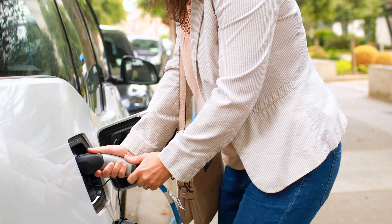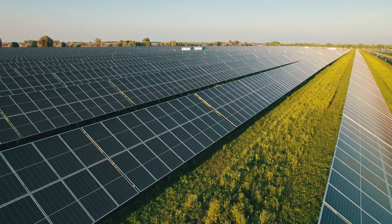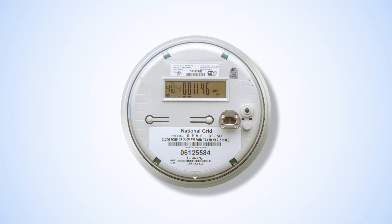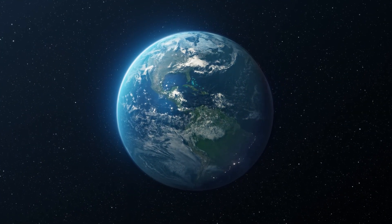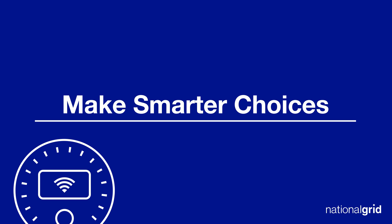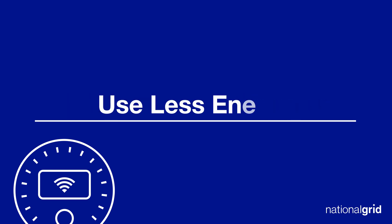These advancements in technology help us achieve a more efficient, resilient energy grid. It's just one of the ways to ensure all of us have a cleaner, more sustainable future. Smart meters help our customers make smarter choices, take more control, and use less energy.